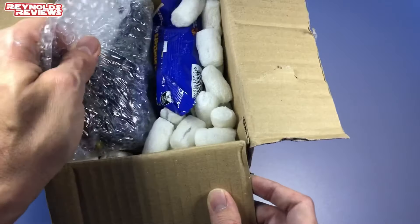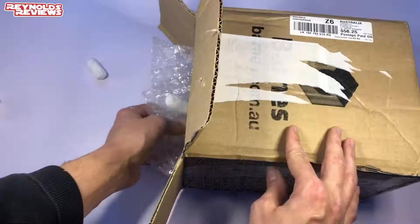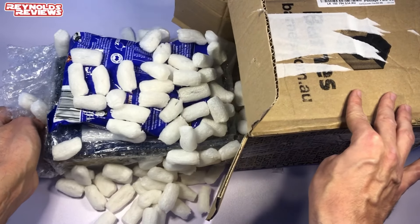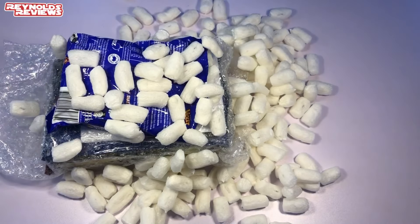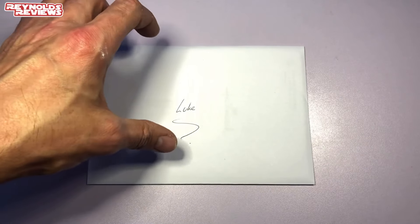We've had to open it from the top, I'm not sure if I can get everything properly out. Packing peanuts everywhere — making such a mess! It's certainly packed well folks, we have got a lot of packing peanuts. Let's get everything cleaned up and we'll see what we've got.